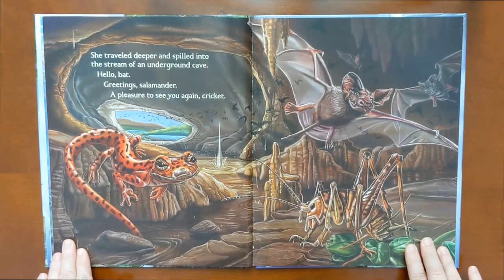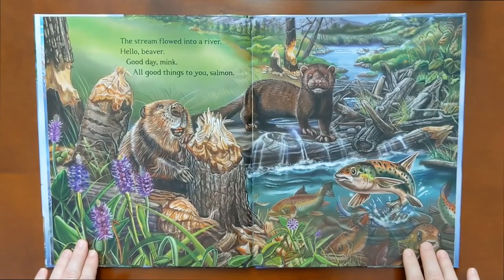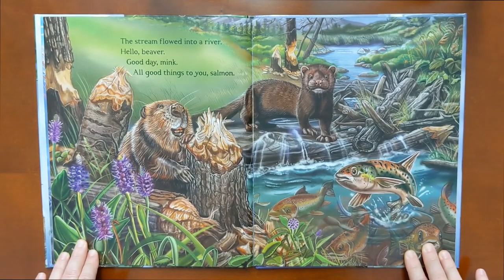She traveled deeper and spilled into the stream of an underground cave. Hello, bat. Greetings, salamander. A pleasure to see you again, cricket. The stream flowed into a river. Hello, beaver. Good day, mink. All good things to you, salmon.